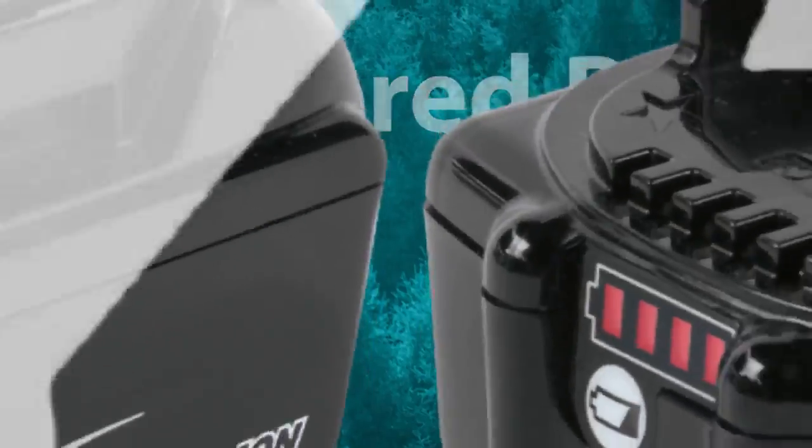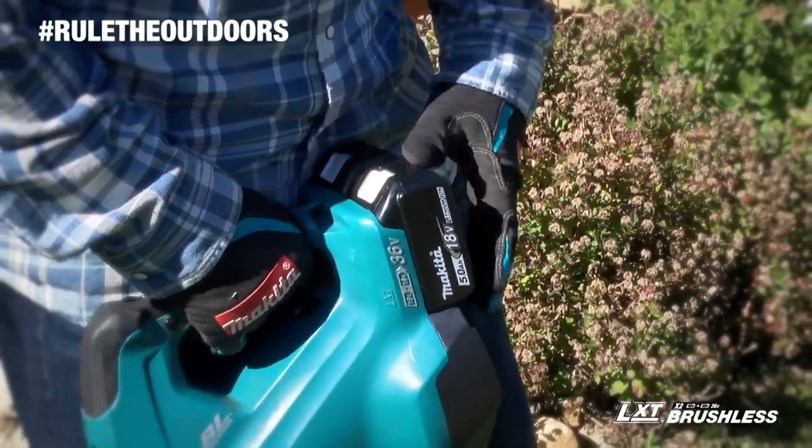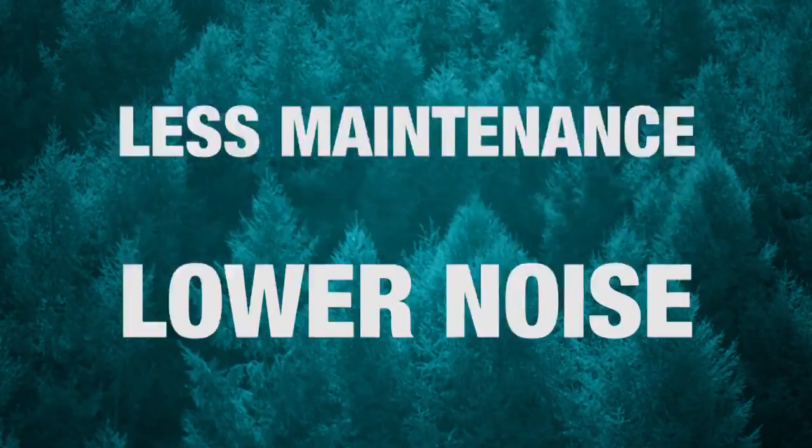It's powered by two 18-volt batteries for maximum performance and run time. That means no gas, lower noise, and less maintenance.